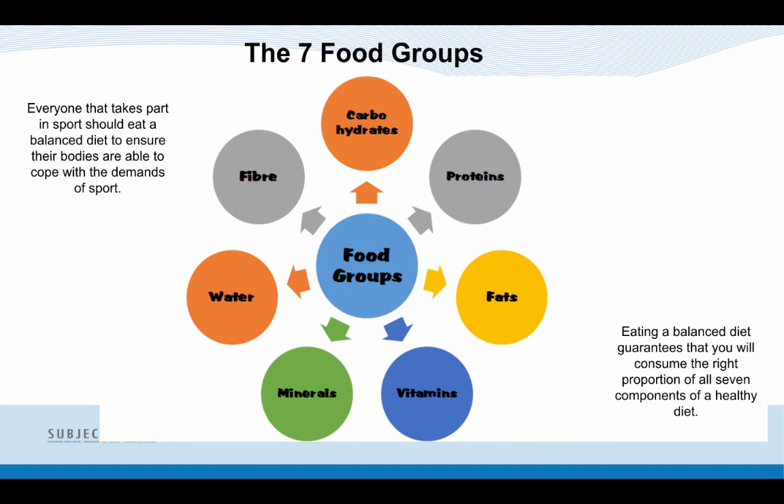The 7 different food groups are: Carbohydrates, Proteins, Fats, Vitamins, Minerals, Water and Fibre. These are the 7 different areas that your diet should be made up of.